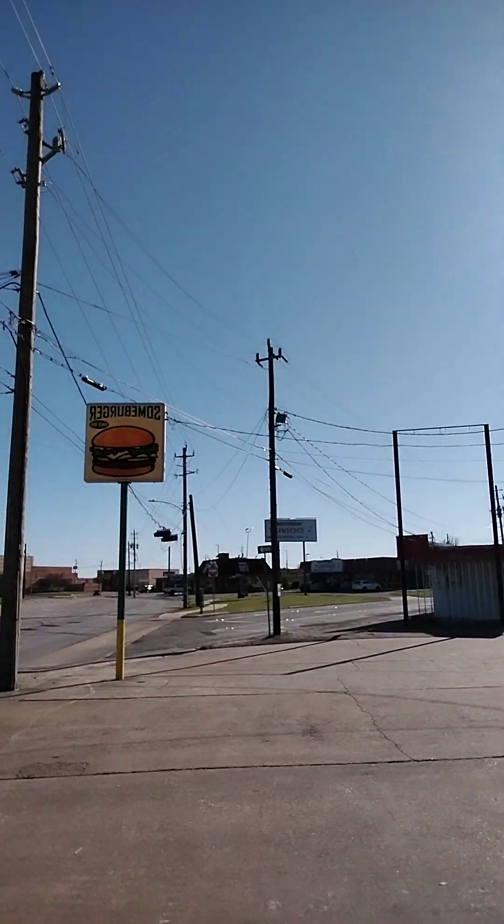Hey guys, welcome back to another video. We are here at Some Burger, got a bag of food. We got the breakfast burger this morning — let me show you the front of the restaurant. It had pretty good ratings on Google. The breakfast burger is a little interesting: they actually put french fries on the burger, and they cooked the french fries on the flat top, not in the deep fryer. Maybe the deep fryer wasn't heated up yet. Let's go in the car and I'll show you guys the food.